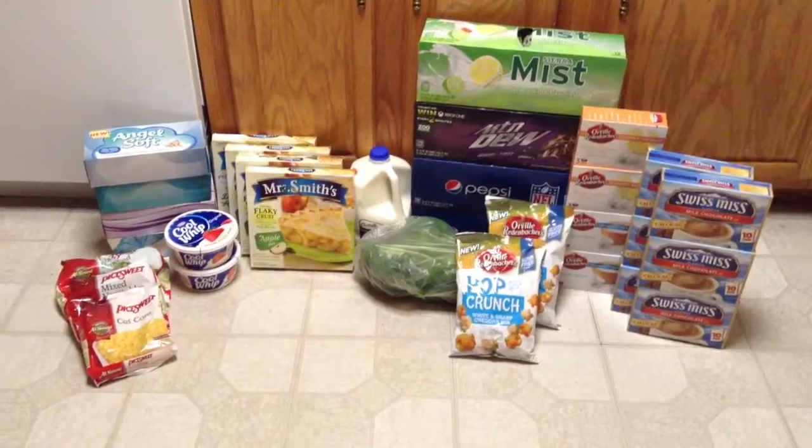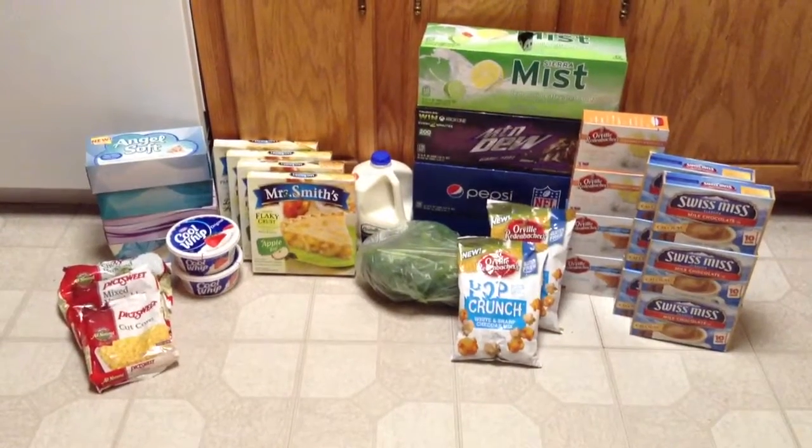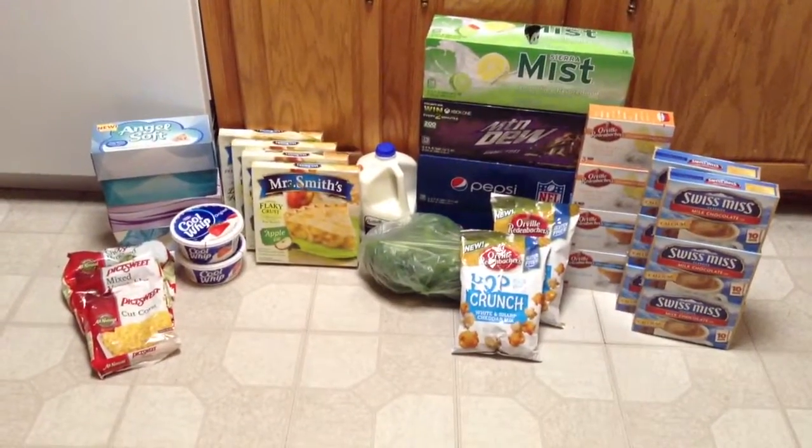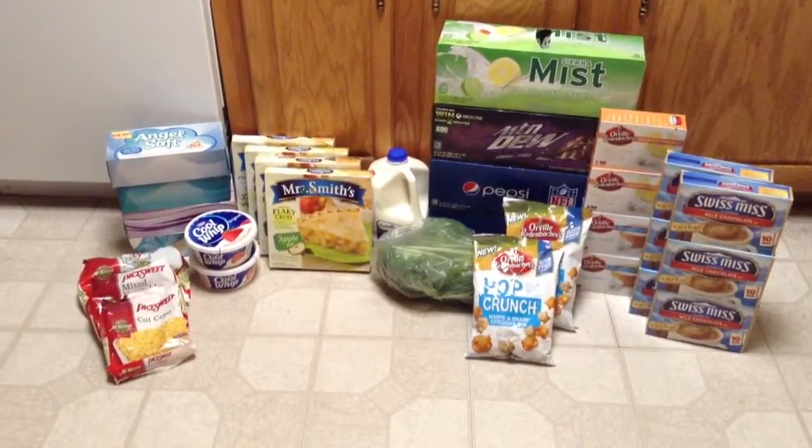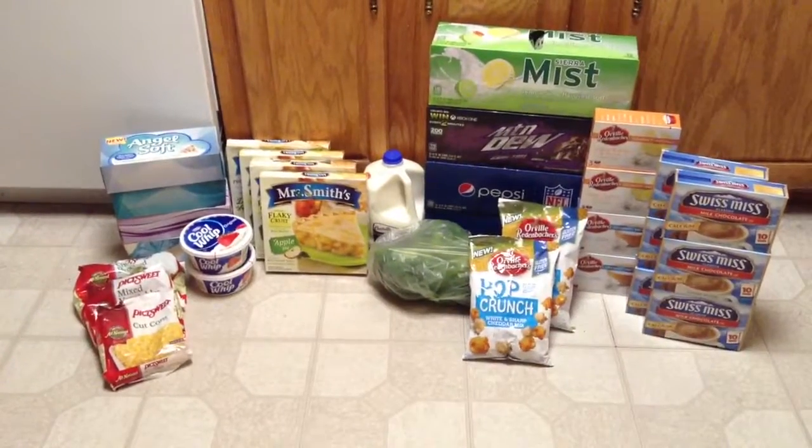Then I picked up four of the Pepsi products. Those are on sale for $1.88 when you buy four. You must buy four, and it's a limit of one offer, so they work out to be a pretty nice price individually.